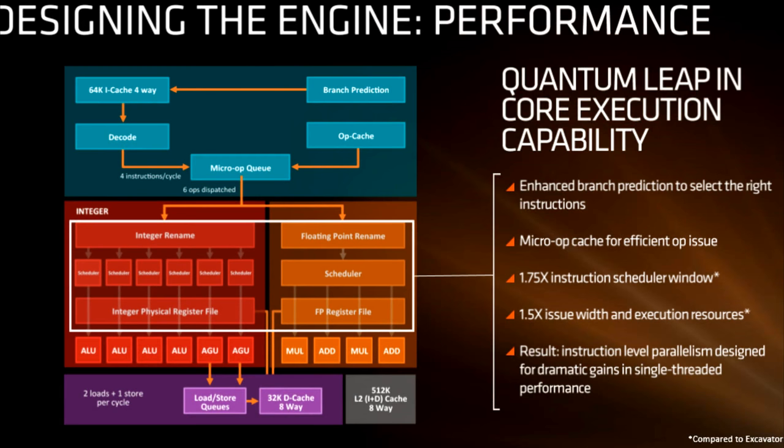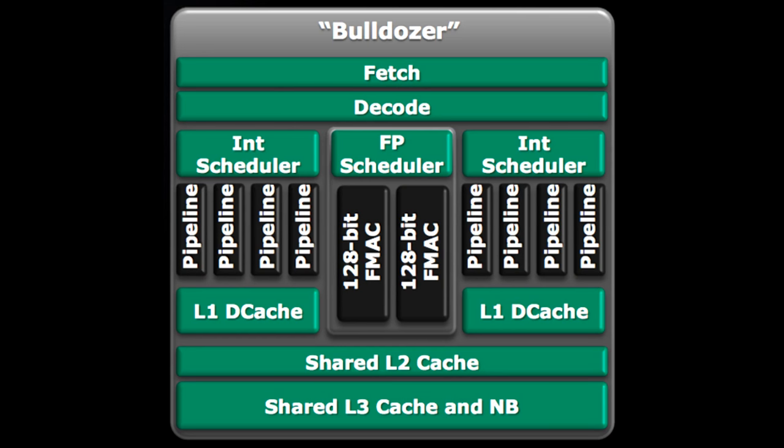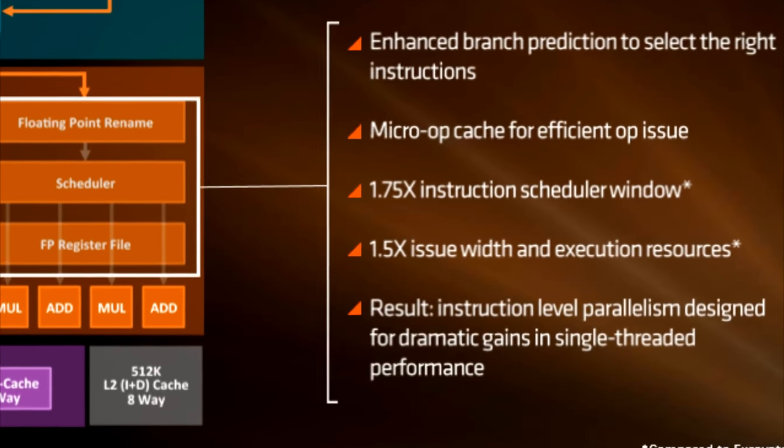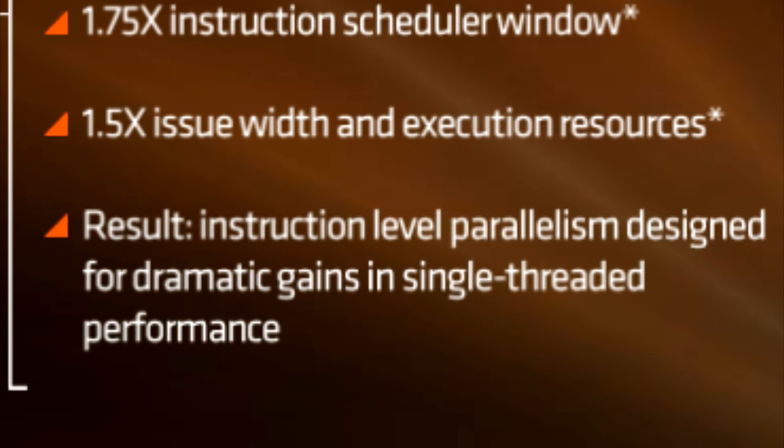AMD are also talking about enhanced branch prediction, which helps to select the next instructions. If you're a programmer, you will know that branches are conditional statements where the program can jump to different areas of memory based on a decision. Branch prediction simply does what it sounds like — the CPU predicts where it thinks the next branch is heading, and more often than not gets it right. As far as execution resources go, everything is just a huge improvement on Bulldozer, whether that's the scheduling or the execution itself. In Zen, the integer and floating point execution resources are separated, unlike Bulldozer which shared floating point between two integer cores. This is all about increasing IPC, and AMD is claiming dramatic gains in single-threaded performance.